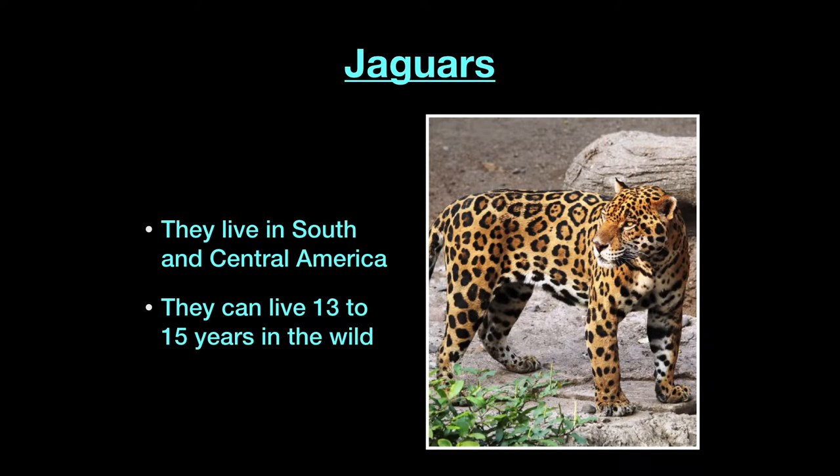Now jaguars, they live in South and Central America. In just a moment I'll tell you where leopards live, but like I said in another video, that's how you can tell these two apart without even really knowing what they look like. Lots of zoos will group together animals that are from the same continent or habitat, so if you see other rainforest animals that live in South and Central America, the jaguar will probably be with that.